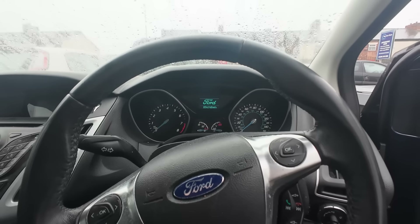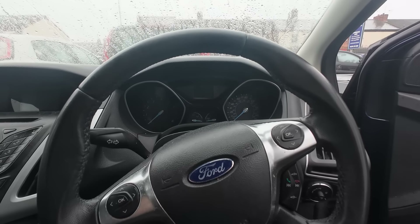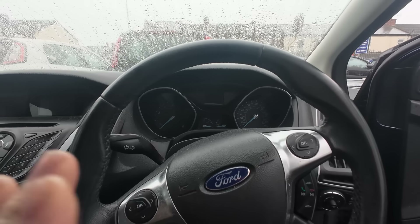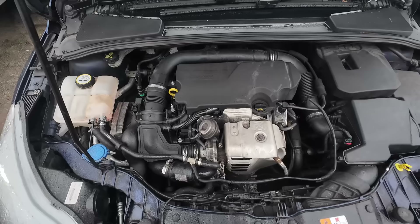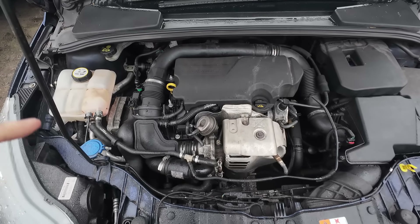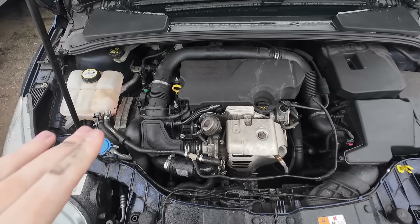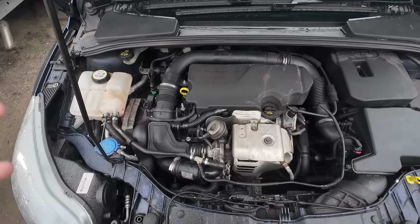Now, that isn't because the wet belt has failed — the wet belt has not failed on this car. But like I said, the wet belt isn't the only issue on these EcoBoosts. The other issues that can go wrong, other than the belt, are really water or coolant issues.